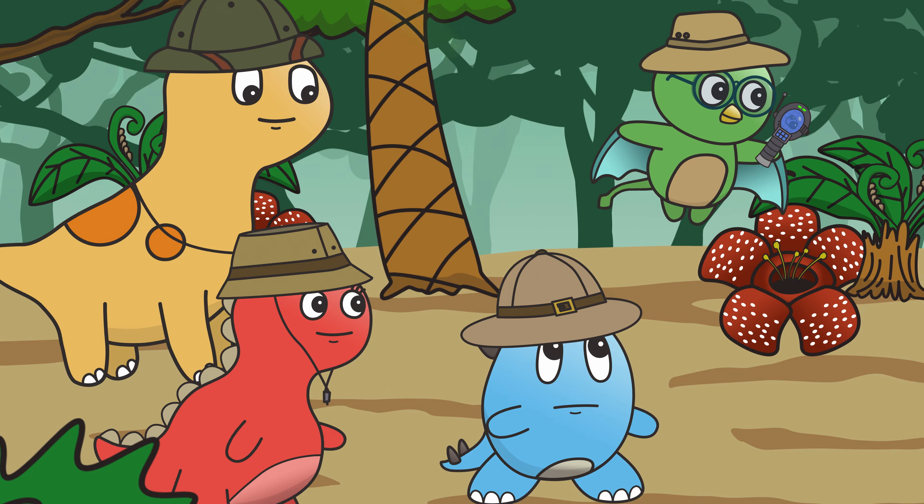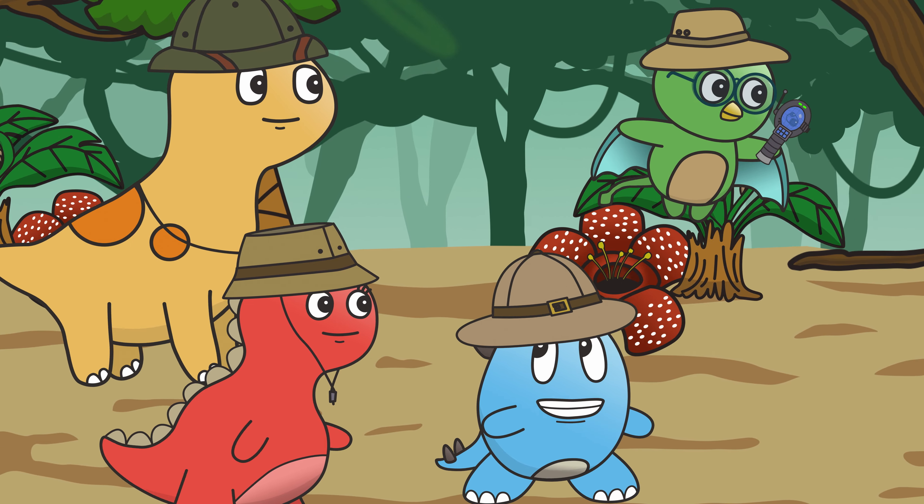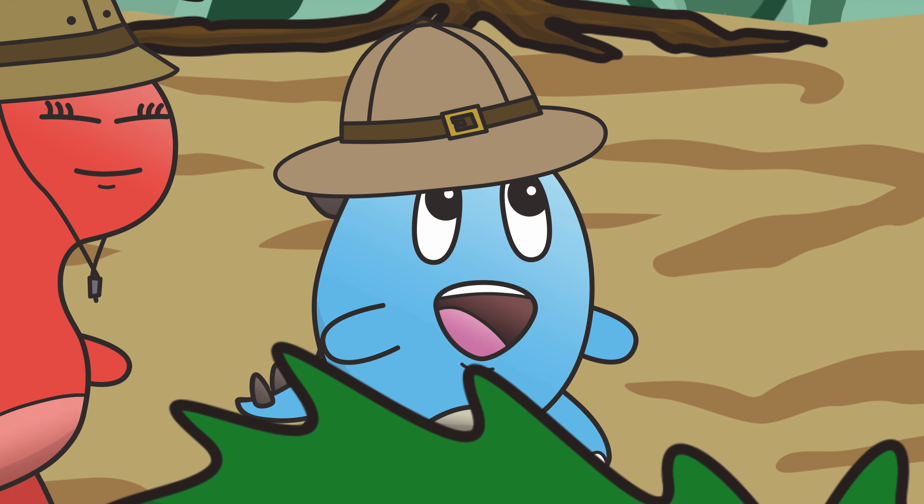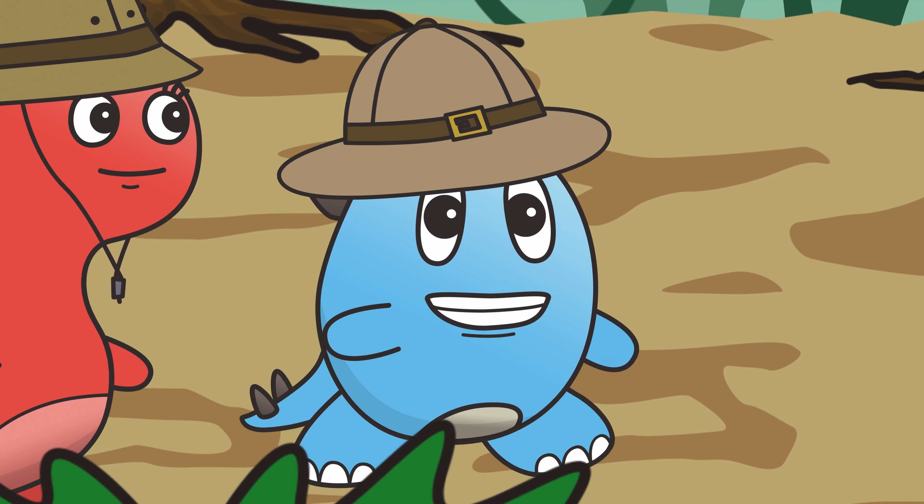Hello, my friends. Milo is taking us through the jungles of Dino Springs. He has a super secret surprise invention that will help us on our adventure today.